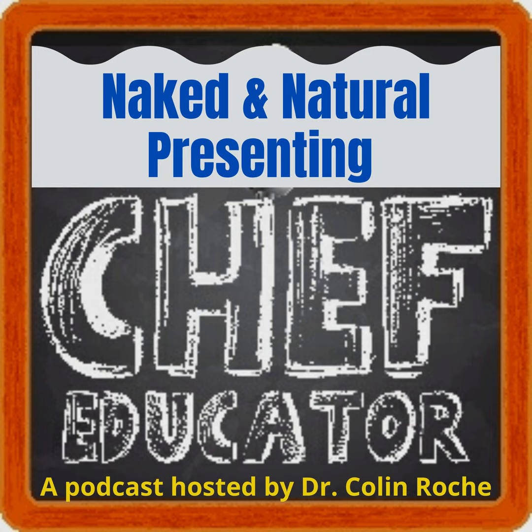We all know the struggle of enduring a monotonous presentation that leaves us counting down the seconds until it's over. But fear not, because whether you're a seasoned educator or a new teacher, the goal of this episode today is to talk about some of the approaches and insights we can all use to become a more captivating and impactful presenter, and learn to deliver more powerful and engaging presentations. Presentation technology has come a long way, but the truth is, the art of presenting hasn't always kept up.